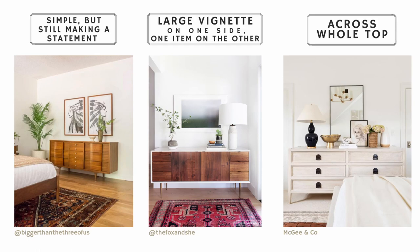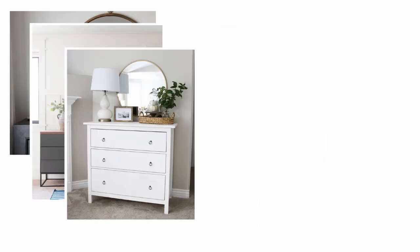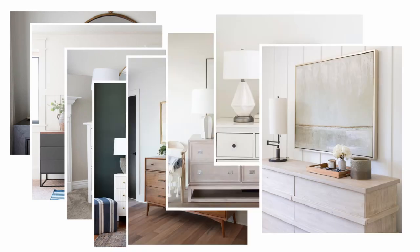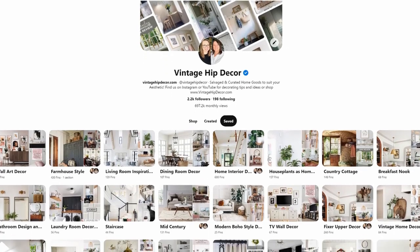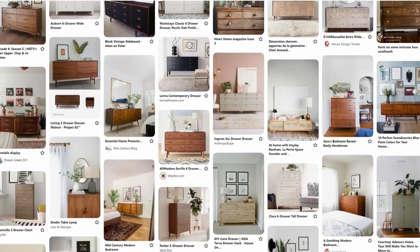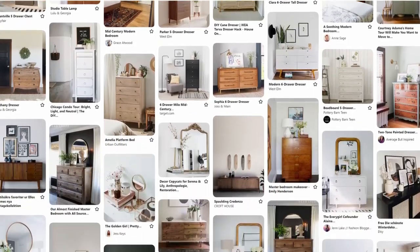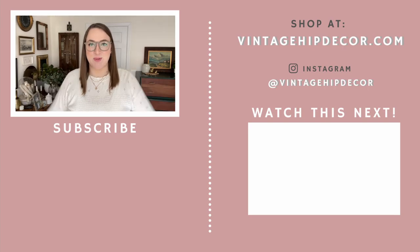There are of course dozens of different ways to do it, but I hope these examples spark some inspiration for you. We curated a whole Pinterest board just for you with lots more beautiful inspiration pictures on how you can style a dresser — that'll be linked down in the description. Thank you so much for watching and I hope this inspired you to see your own home in a new light.